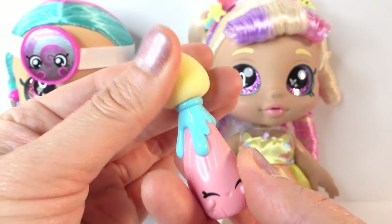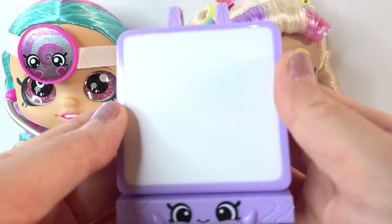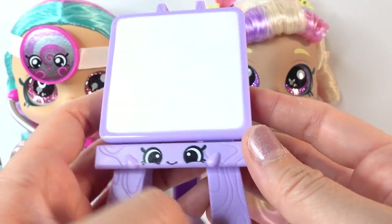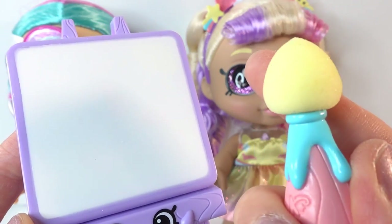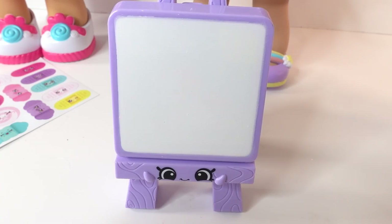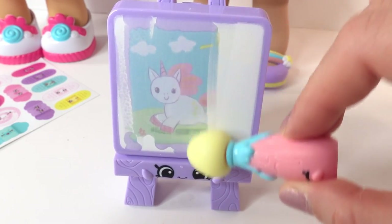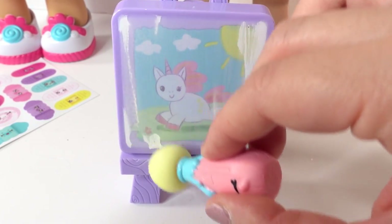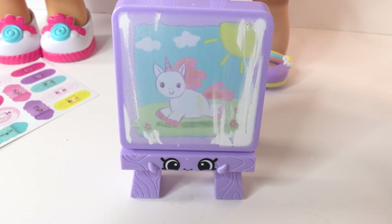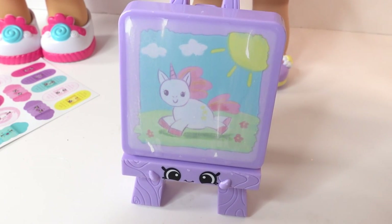Here are her accessories. Here's a little pink paintbrush with a sponge tip and a hole in the back so we can stick it on her thumb so she can hold on to it. Her other accessory is a little easel - it's purple with big eyes on it, and right now there's a blank canvas. What you can do is dip the sponge tip in cold water and paint on the canvas to reveal the picture Mr. Bella was painting. Oh, she's painting a unicorn! This is super cool. The picture will disappear once the canvas dries again, so we can do this over and over. She's such a good artist!